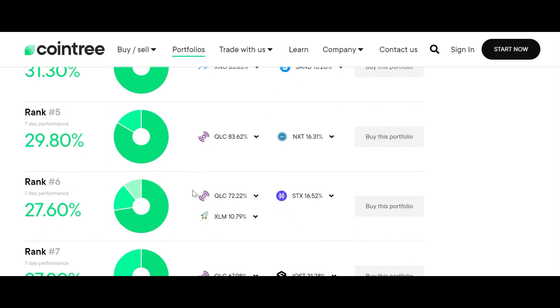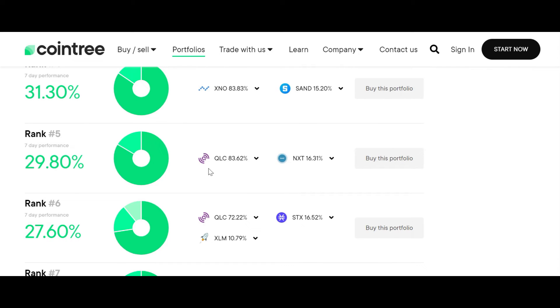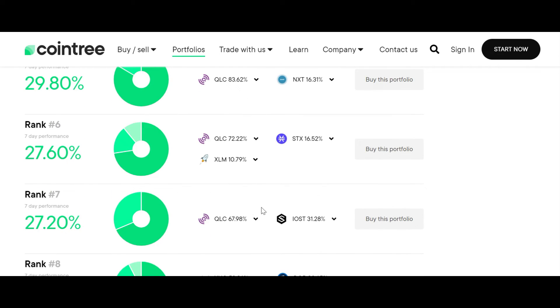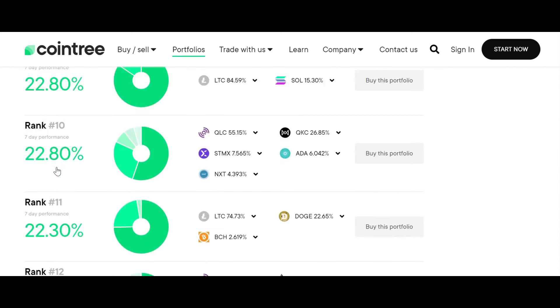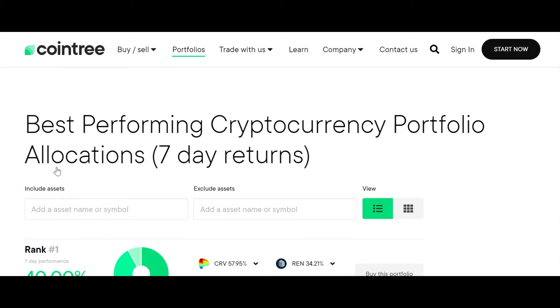For example, rank number five shows 29% returns — you can see what two coins in that portfolio are performing better. Rank number six has three coins. If you put those five coins in your portfolio, they have a 22% performance rate. It's a pretty good tool. If you want to maintain your coins in a portfolio format with a seven-day return, try it out and comment how you felt after using this tool — looking forward to hearing from you.